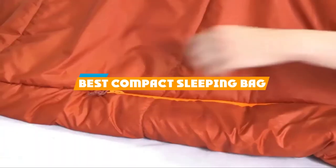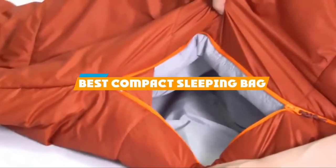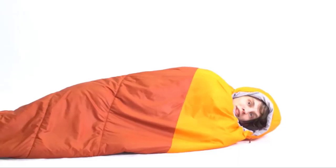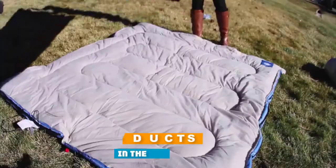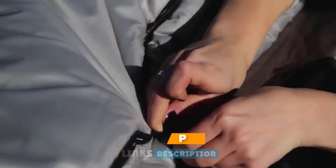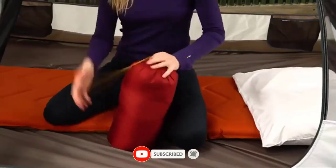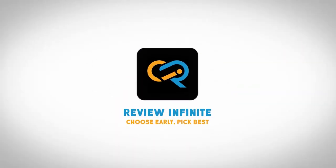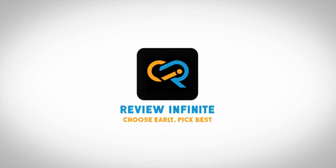If you are looking for the best compact sleeping bag, here's a list you must see. We made this list based on personal preference and sorted it based on features, prices, quality, durability, reputation of the manufacturers, and customer feedback. We have also included options for every type of customer, so let's get started.